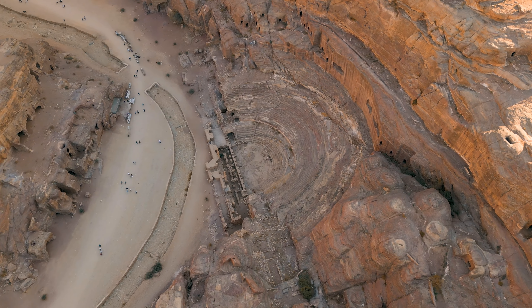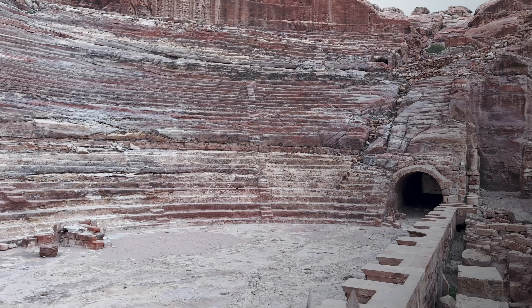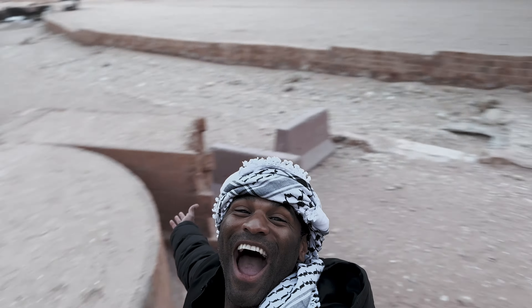During the expansion of the Roman Empire, Petra was no exception to invasion. The city was seized and a coliseum was built. Today, Petra is a UNESCO World Heritage Site with more than 800 registered monuments.